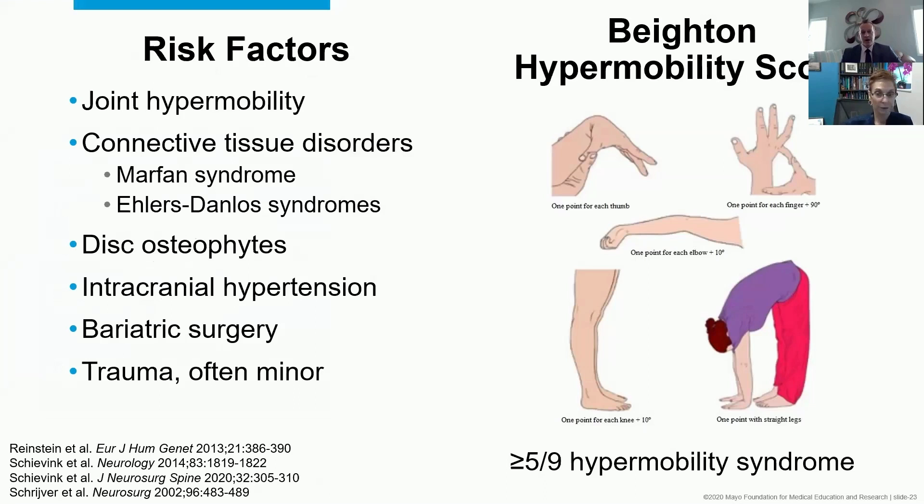Simply finding an osteophyte is not enough. Intracranial hypertension — the opposite end of the spectrum — usually presents with papilledema, headache, and pulsatile tinnitus. But sometimes the pressure gets released through the spine via a spinal leak, so the leak is actually secondary to a high pressure disorder. Not common, but certainly seen in some cases.